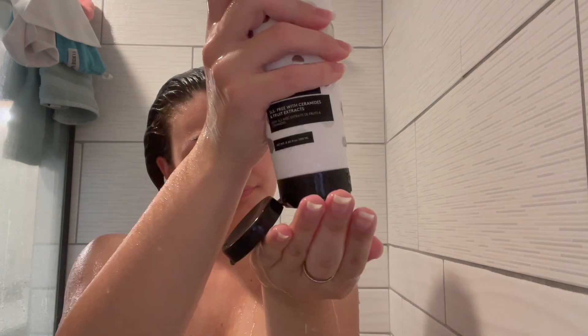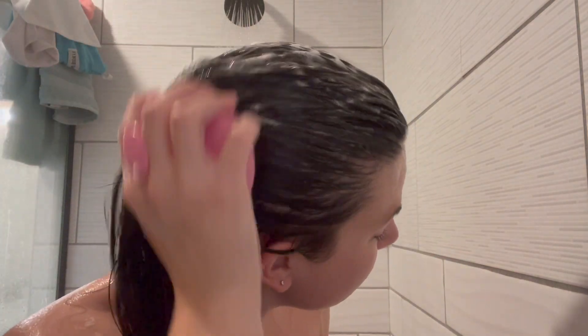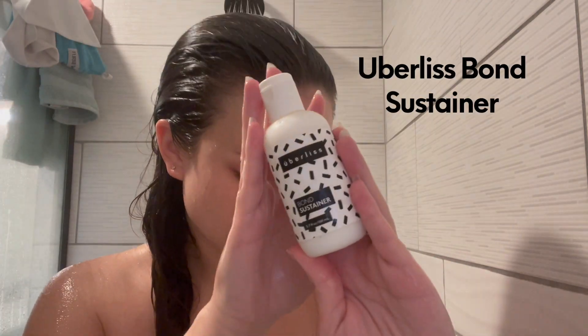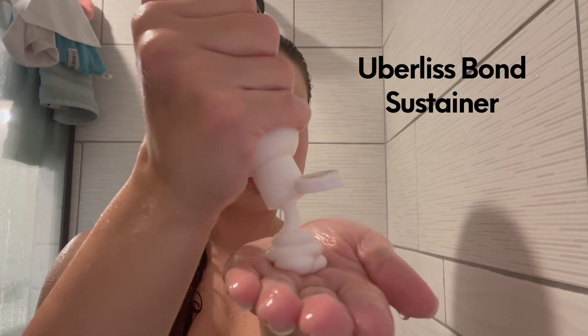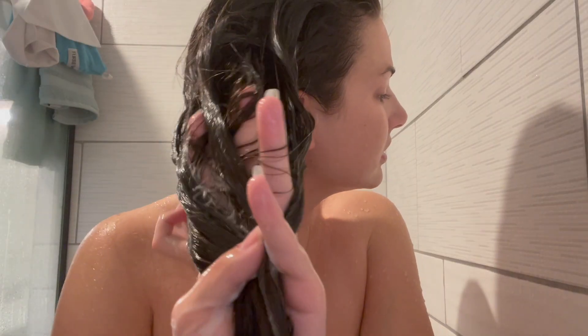Apparently that is the way that you're supposed to use all shampoos — they don't just say that as a gimmick to make you use shampoo more, it's the actual technology. Then I used this Uberless bond sustainer, and this stuff is absolutely amazing. I'm obsessed with this. It smells really good too. My hair feels and looks amazing. After I let it sit in my hair for 10 minutes, then I rinse it out. You can leave it on up to 20 minutes if you have really damaged hair. I let my hair air dry and she looks wonderful, healthy, glowing. You can use this one to two times a week.